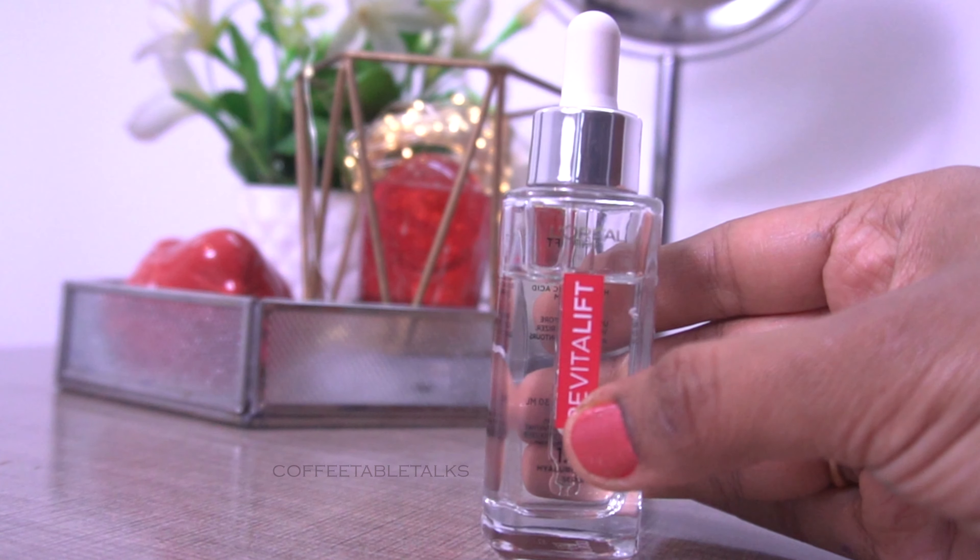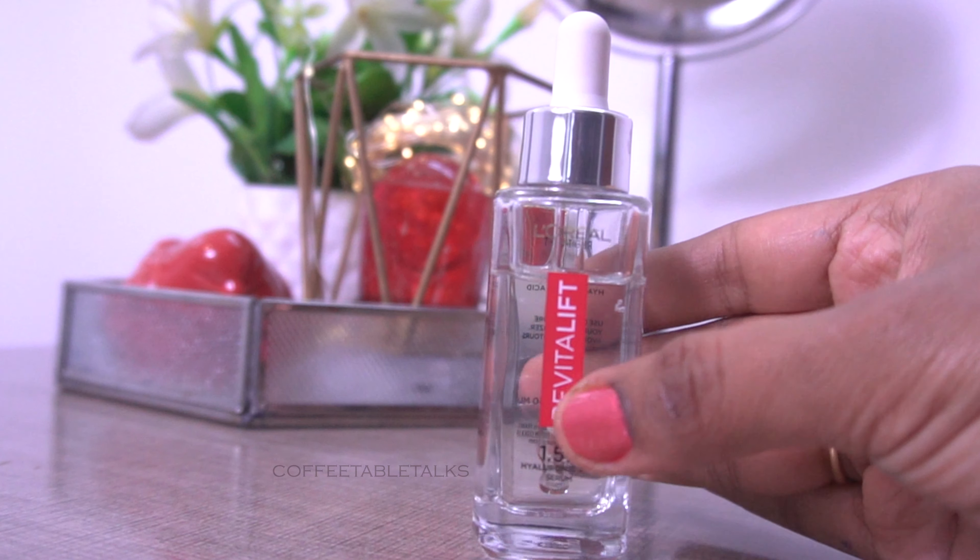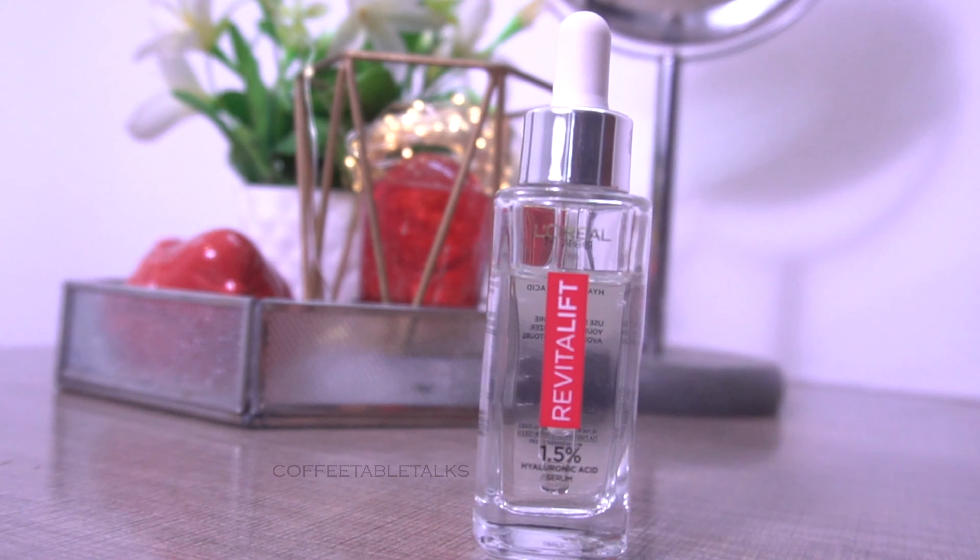So in this video, I recommend a great Hyaluronic Acid serum. I will tell you about L'Oreal Paris Revitalift 1.5% Hyaluronic Acid Serum. This video is sponsored.